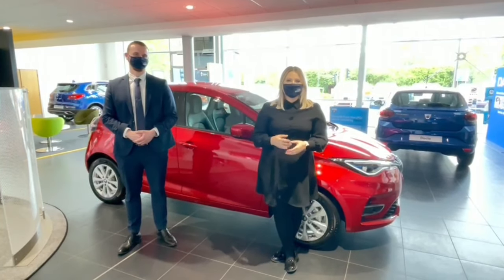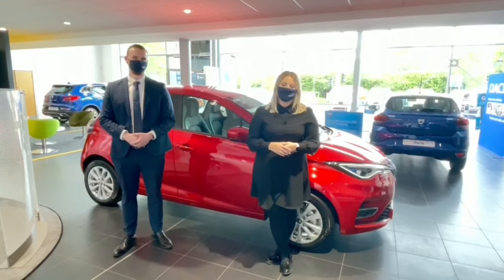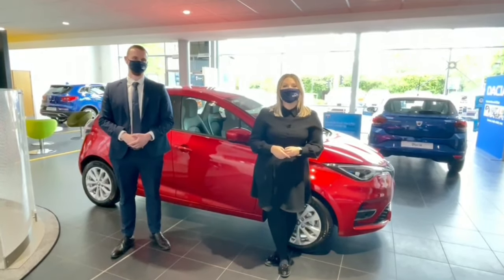Thank you so much for watching our product presentation on the Renault Zoe. If you'd like to take advantage of some of the fantastic offers available, as well as the standard eight-year battery warranty that comes on all Zoes, please do get in contact with your local Hendy Renault dealer today.